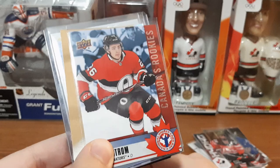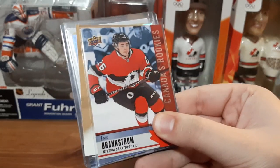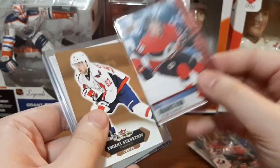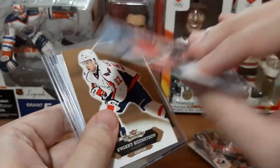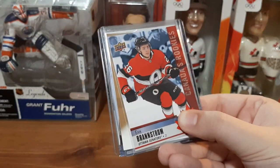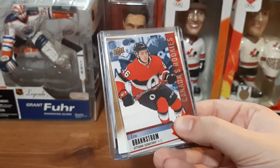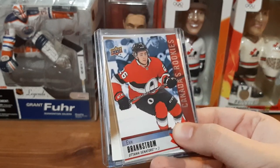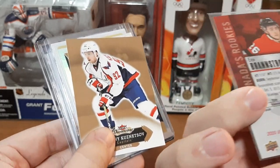Eric Brandstrom, Ottawa Senators — this is a National Hockey Card Day card for Canada. I thought it was only Canadian players for the Canadian version, but he's from Sweden. I guess they did it because the Ottawa Senators are a Canadian team. I do collect Ottawa Senators, but I always thought the Canadian National Hockey Card Day cards featured Canadian-born players. I guess they're doing it based on teams this year — 2020.